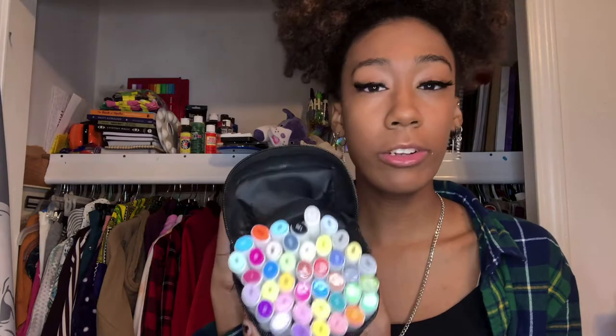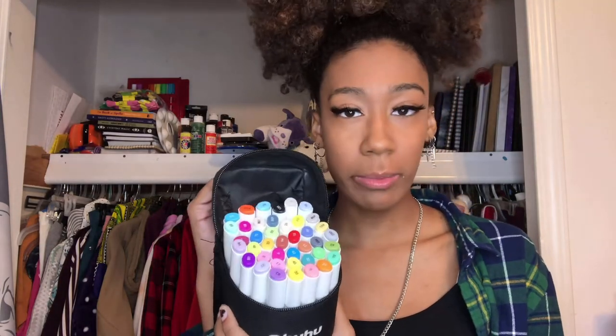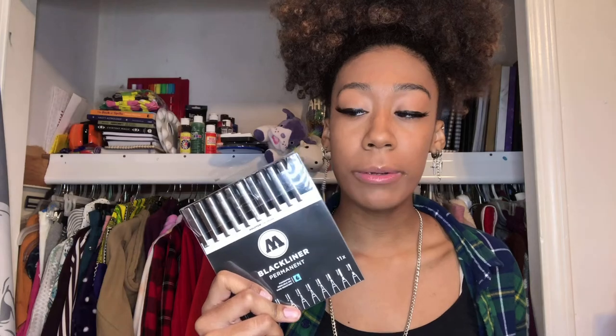These are my coloring markers. They are great if you're looking for coloring markers. They're called — forgive me if I butcher this name — Ohuhu. I think they were like $25 and they work pretty well. And then these are my outline pens. They're actually pretty expensive, but because I got them from a craft store that always has stuff on sale and always has coupons, I snagged them for a deal.